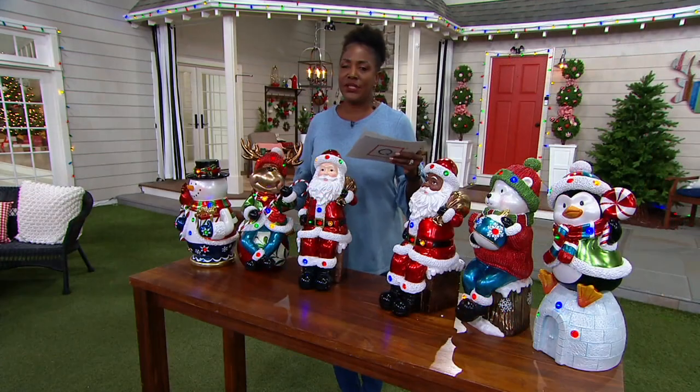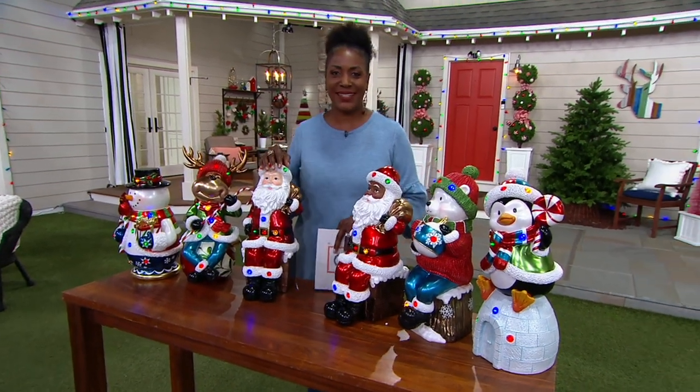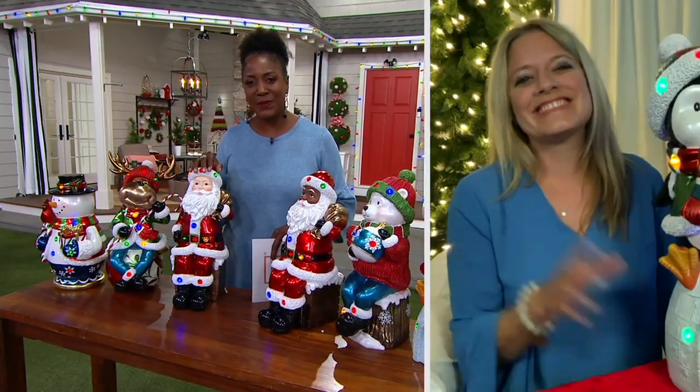One of our dear friends and seasonal decor experts, Rachel Pavis, is joining us via Skype. It's nice to see you. Merry Christmas in July and June!